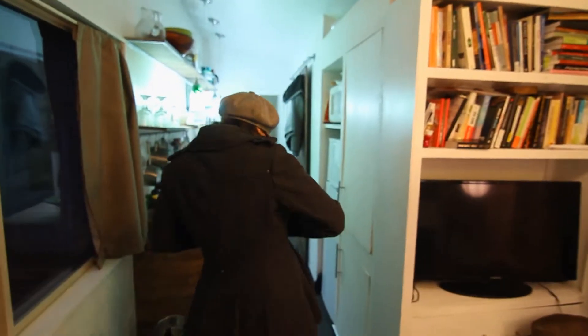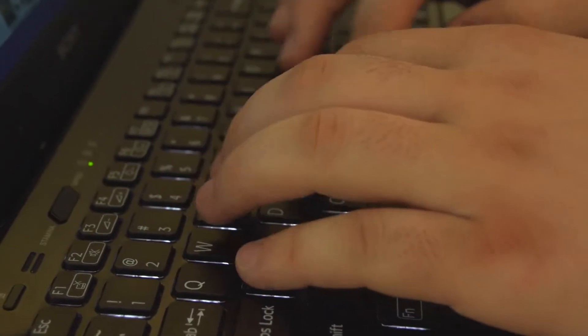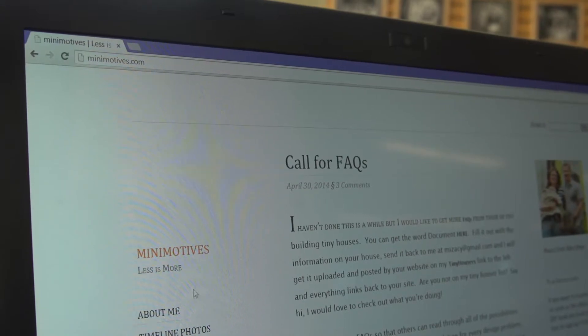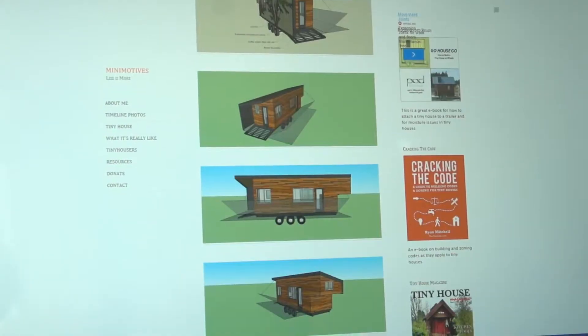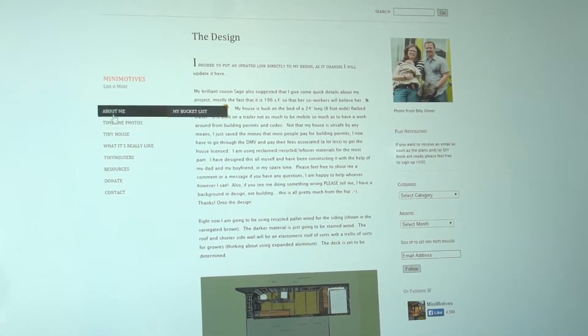Last month I had 1.2 million visits to my site because there are a number of people interested in tiny houses. So I started Many Motives. It was really just an opportunity for me to document where I put the wires in the wall, so when I go to hang something up I don't injure myself.